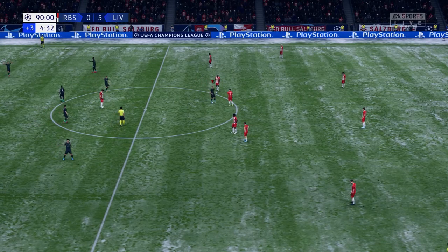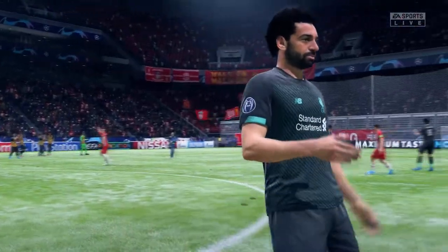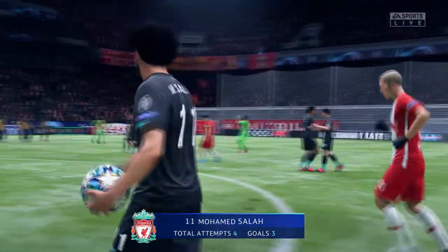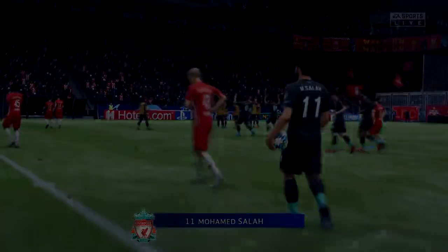There goes the final whistle, and maximum points tonight for Liverpool. When you're assessing the game afterwards, there are little boxes to be ticked, and they tick nearly all of them tonight — the defence, the goalkeeper, the midfield. A big attacking performance, and they were simply unstoppable.